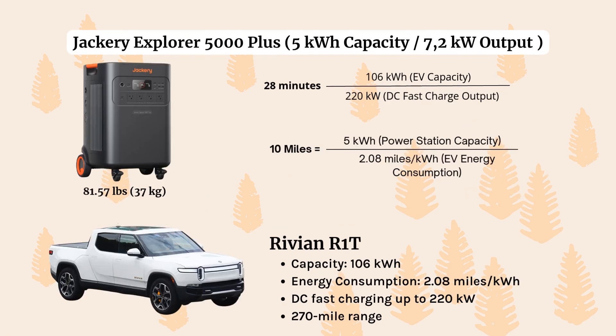Next, moving on to the Jackery Explorer 5000 Plus and looking at how it would charge the Rivian R1T. The Rivian is the largest EV on our list — it's a pickup truck with a pretty large battery capacity of 106,000 kilowatt hours. In 28 minutes using DC fast charge, the Jackery Explorer 5000 Plus can get you an additional 10 miles of travel range. Not a lot, but again, the point is not to fully recharge your EV, but just to give you an extra boost so that you can reach your destination or a charging facility.